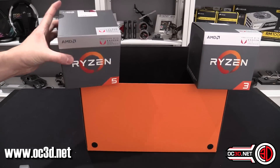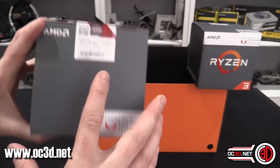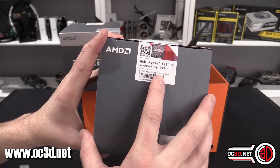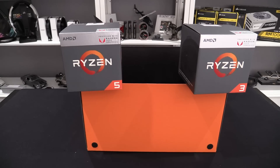The only other thing I haven't mentioned: the Ryzen 5 2400G is 3.9 GHz boost and 3.6 GHz base, and the Ryzen 3 2200G is 3.7 GHz boost and 3.5 GHz base. So there are your details — it's time for me to go.